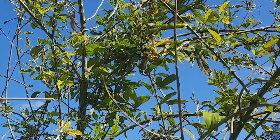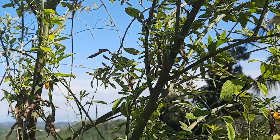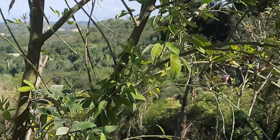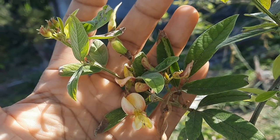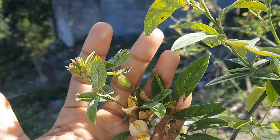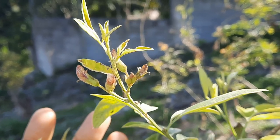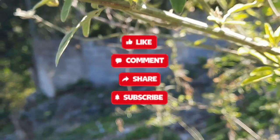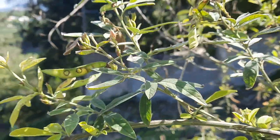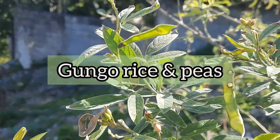Gungu is widely cultivated in tropical and subtropical parts of the world and it has many uses — different parts of the plant are used as food, medicine, and it has agricultural uses; it's also used to make deodorant, brooms, and a variety of other things. The peas are a great source of protein and overall have a pretty decent nutritional profile and amazing health benefits. Here in Jamaica, gungu peas usually come into season towards the latter part of the year into the first few weeks of the new year, and are used to make a multitude of dishes.